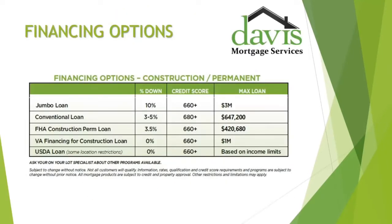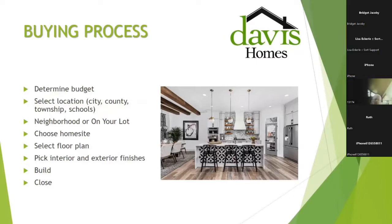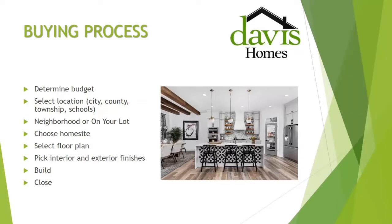This chart is a reference tool of all the different financing options for a new home — everything from a construction-to-perm loan to traditional USDA loans, conventional loans, and jumbo loans — including the loan max, minimum credit score, and initial investment. Our buying process is as simple as 1-2-3: determine your budget, select a location, choose the home site, select the floor plan, personalize and modify it based on interior and exterior finishes, build your home, then move in and receive your keys.